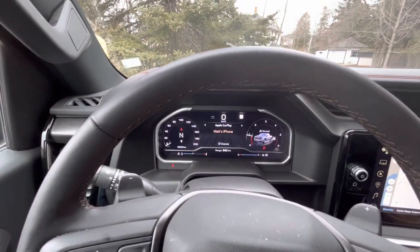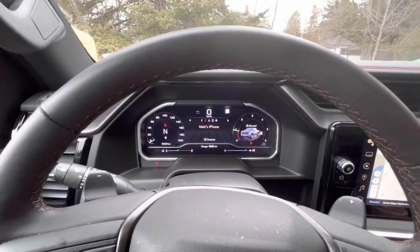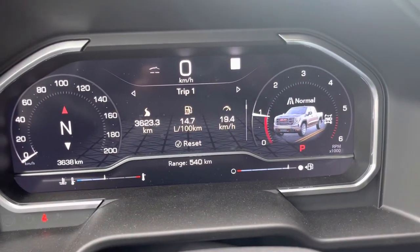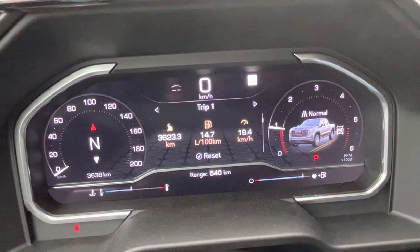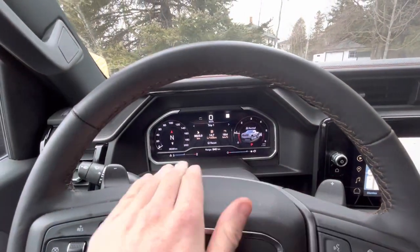The display has a lot of different options. Only got about 3,600 kilometers on the truck, averaging about 14.7 per 100 kilometers. Now, this is a diesel truck, so it is pretty good on fuel. It's a lot better on the highway and when it's towing.